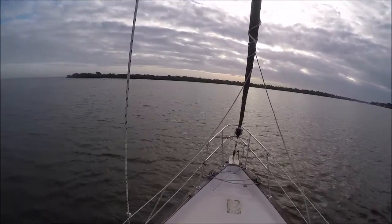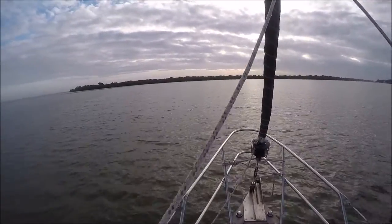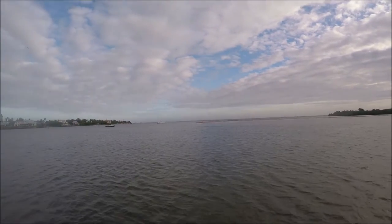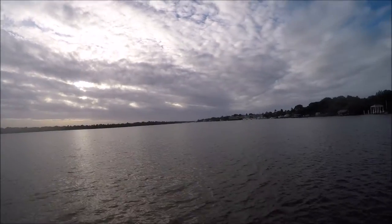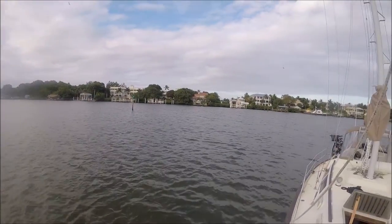This is where we anchored next to Captiva Island. We didn't stay here very long, only one night. It took us a while to find a spot deep enough to anchor. Right here we are sitting in about five feet of water, just off the canal.